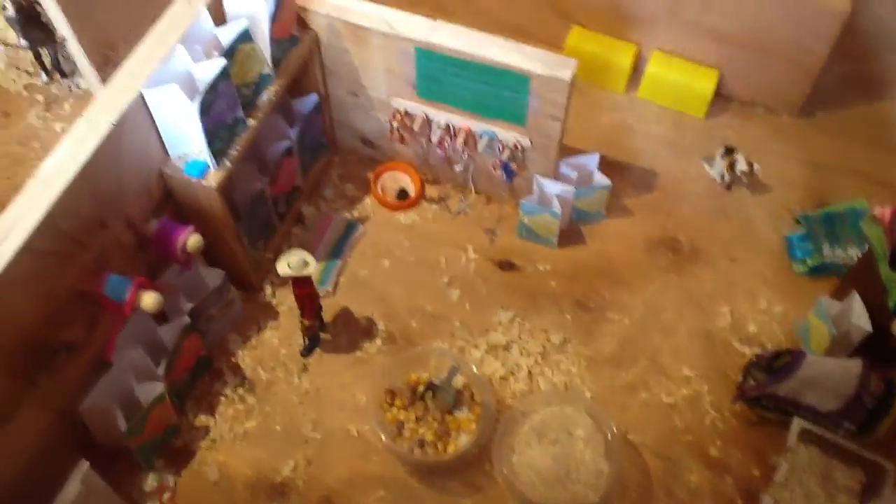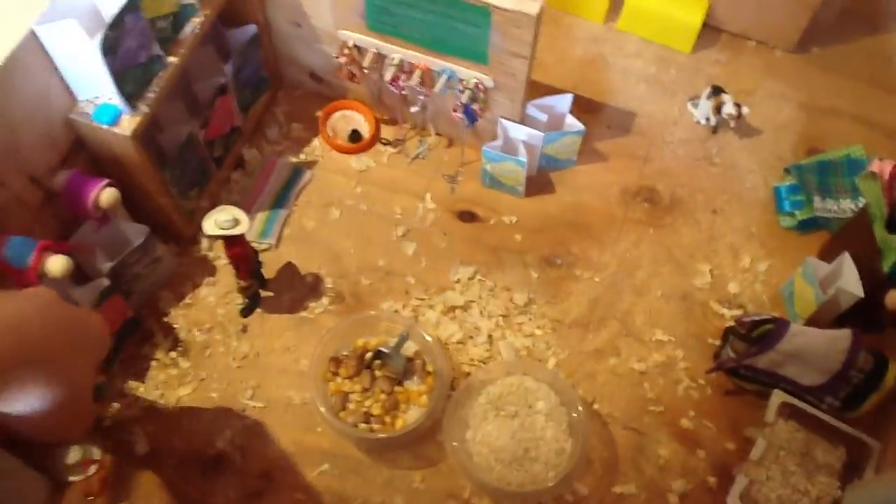The only problem is that my feed bags don't have a bottom to them, because I was lazy. But it adds a little bit more detail to my barn, so we have more stuff in our feed and tack room.